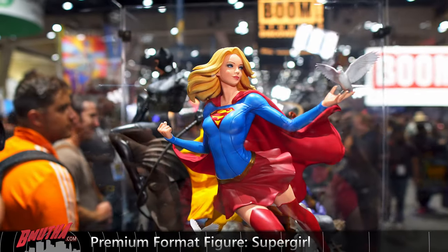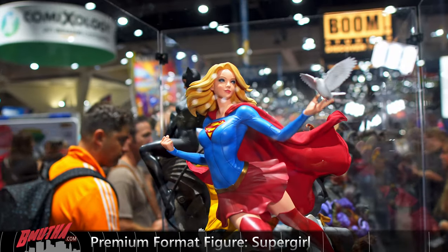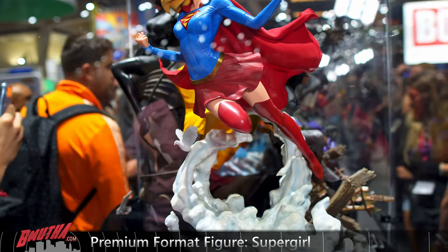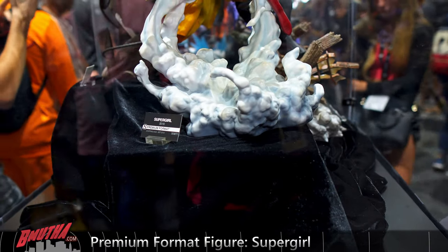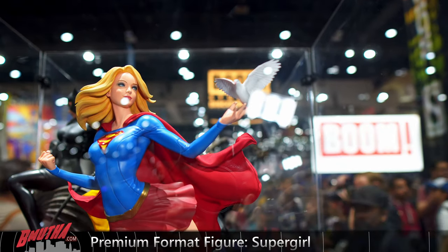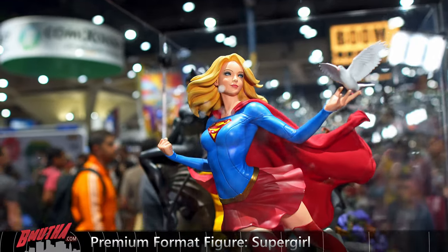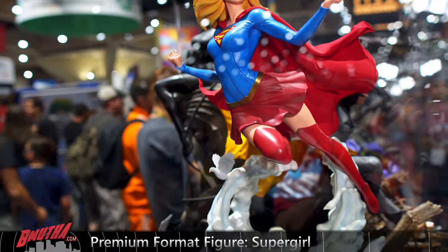Supergirl in Art Germ style. It's alright — the base is kind of big, got the logo on the base and one in her hand. If you like the Art Germ style, that's not too bad. Fabric cape. We're going to move around to look at Batgirl.